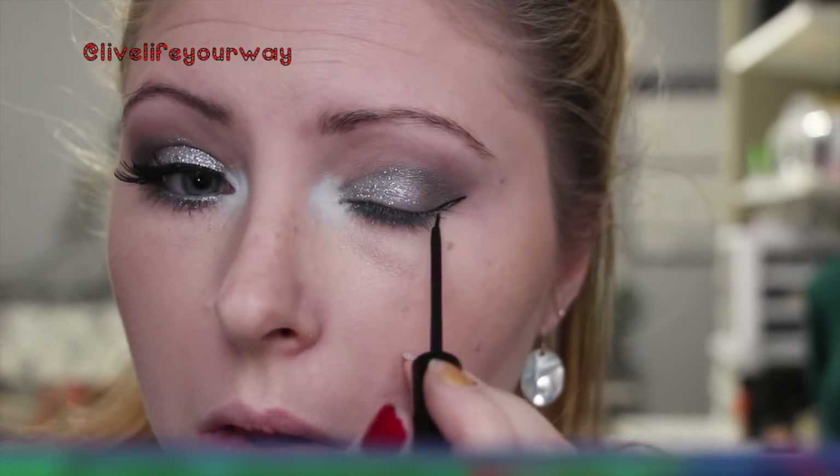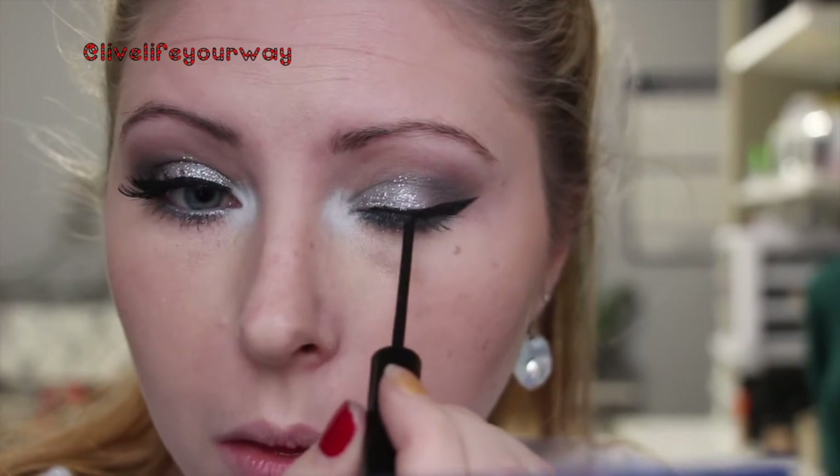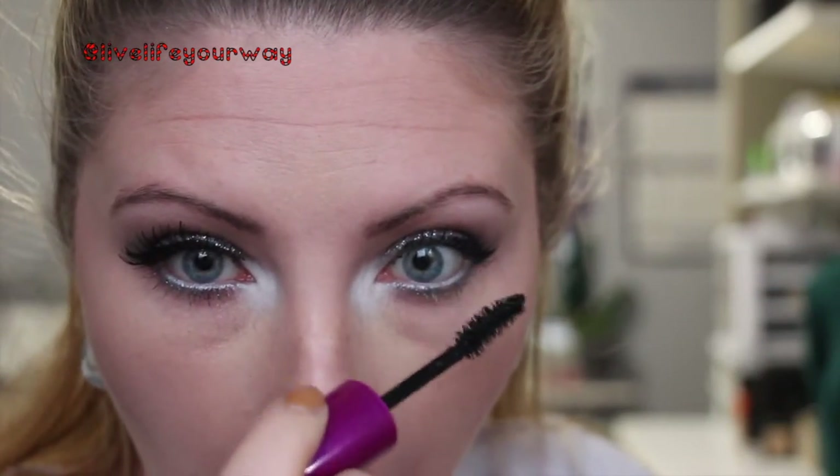I'm taking my liner and doing a wing — as always, make the wing as big, crazy, small, or dainty as you like; I'm going for a compromise. Then I'm applying some Falsies mascara and grabbing some lashes from ELF and popping those on.